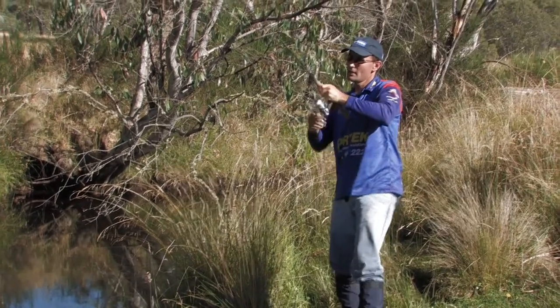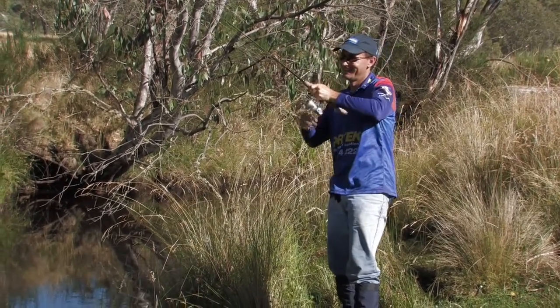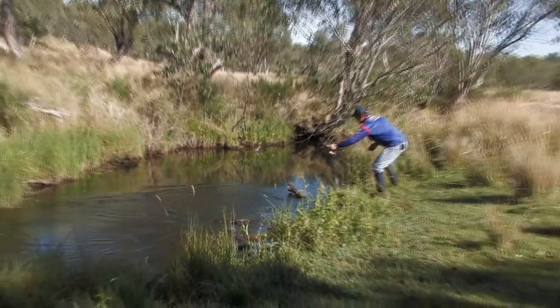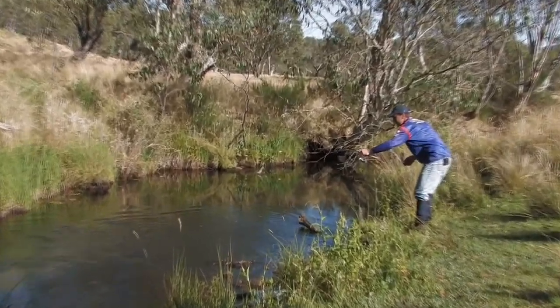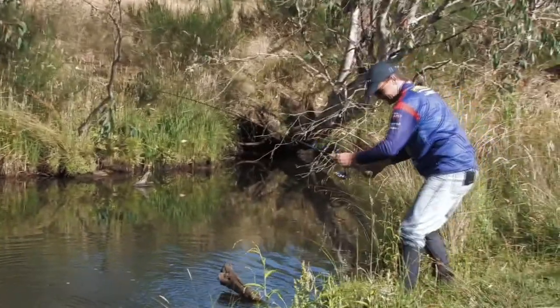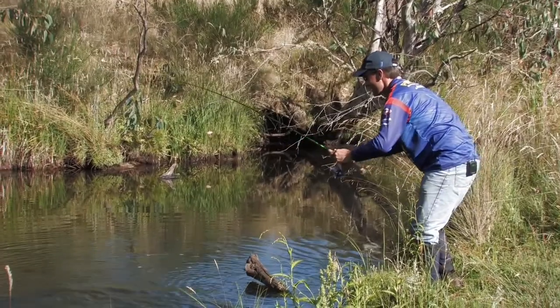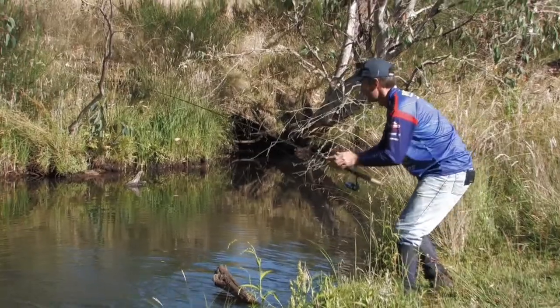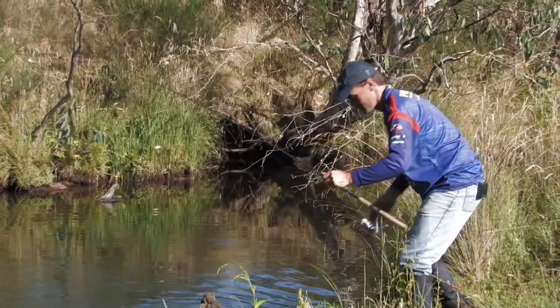Oh yes! Woo hoo! Yeah! Matey. All right, get out of there — brown trout! Go you good thing. Nice brown trout. There you go, just changed to that slightly darker coloured hog there and that's a magnificent looking brown. Let's jump in the water here with him.